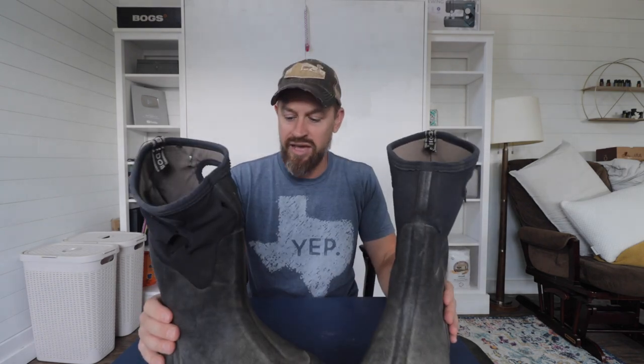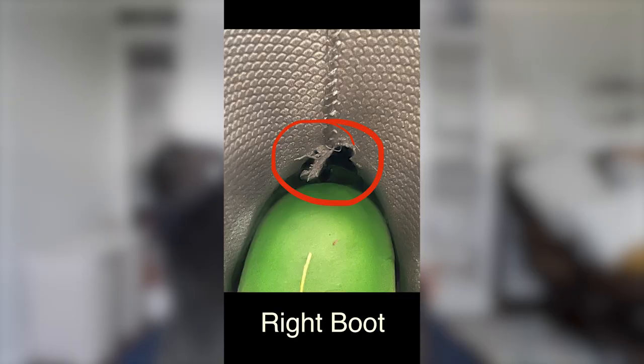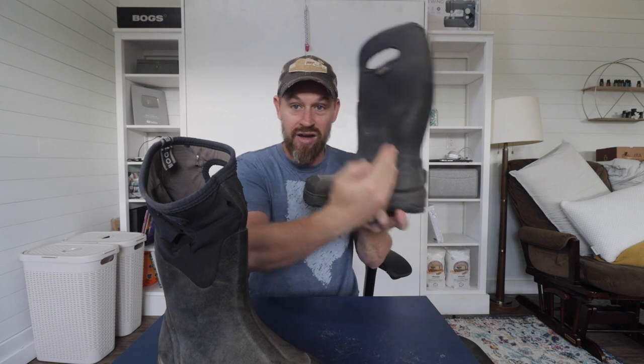I wore these every single day for two years, and then they did start wearing. The sole started wearing out, and like I said, the back of the heel — once that padding starts wearing out, it gets down to the inside of the hard waterproof material. My bony heel would just rub up and down that hard surface and I would get blisters. So after two years I went ahead and bought a new pair.